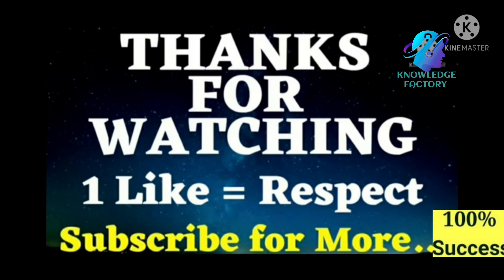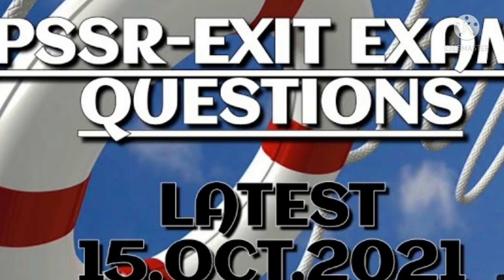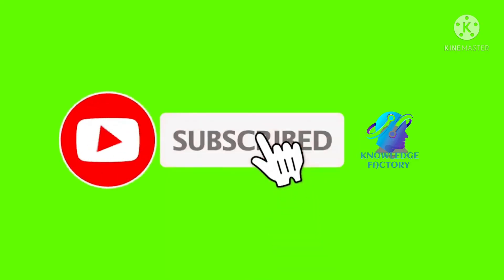So guys, this is the total question set for PSSR. I hope you will do all of these correctly — very best of luck for your PSSR exam. Please subscribe to my channel, like the video, share the video, and see you next time very soon. Till then, goodbye.